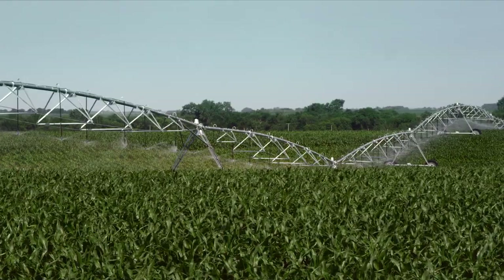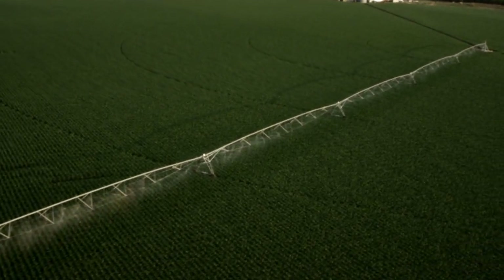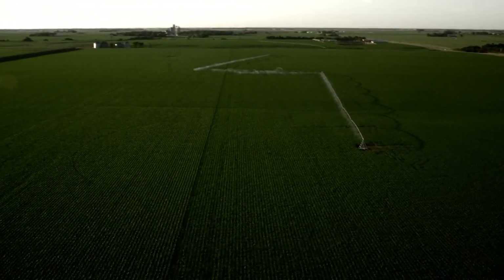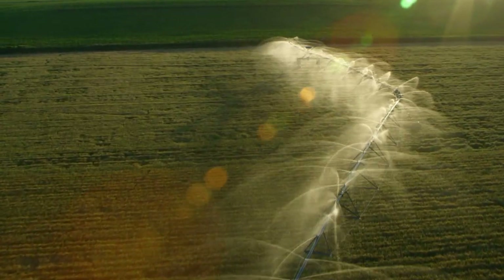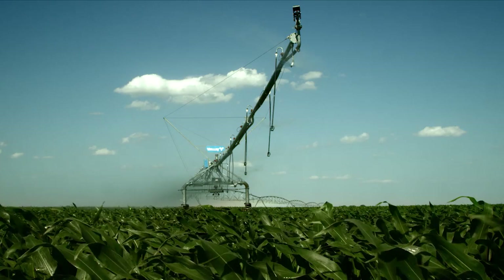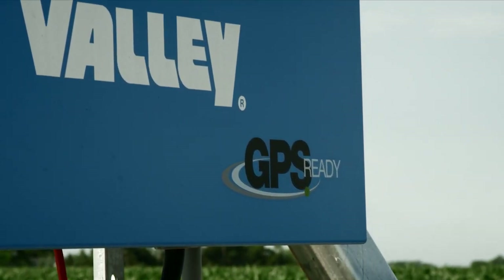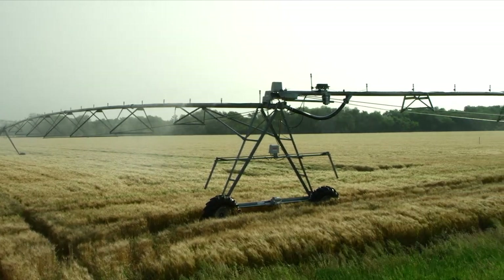The Valley Center Pivot, our cornerstone product, has options to fit any field configuration, so whatever your specific challenges are, we have a machine to accommodate you. Valley Corners allow you to irrigate additional areas outside the pivot circle by attaching a corner arm to the end of the center pivot. Available with GPS, corner irrigation gives you an opportunity to increase the production area by 15% or more.